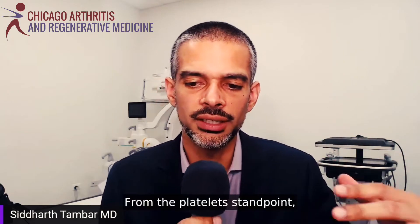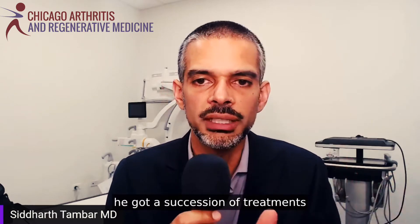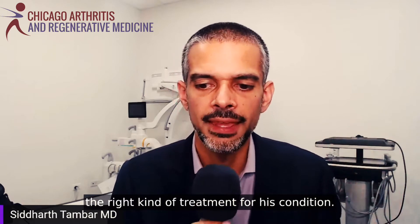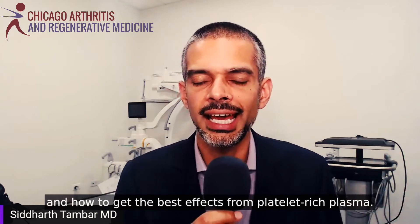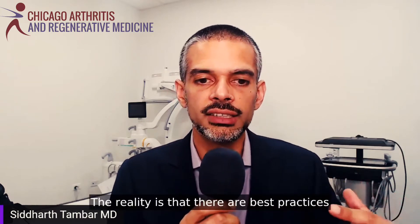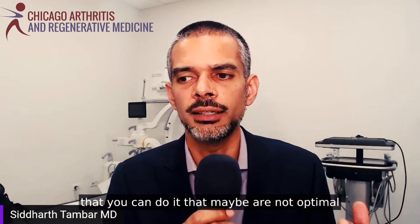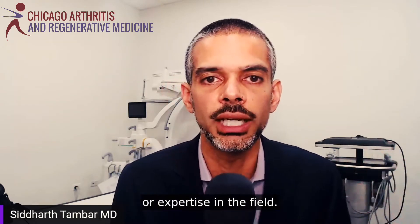From the platelet standpoint, there were definite problems. He got a succession of treatments split apart by two weeks. Immediately I could tell he didn't get the right kind of treatment, because they didn't have a correct understanding of how platelet-rich plasma works and how to get the best effects from it. There are best practices in this field — ways to do it right and optimally — and ways that may reflect a lack of experience or expertise.